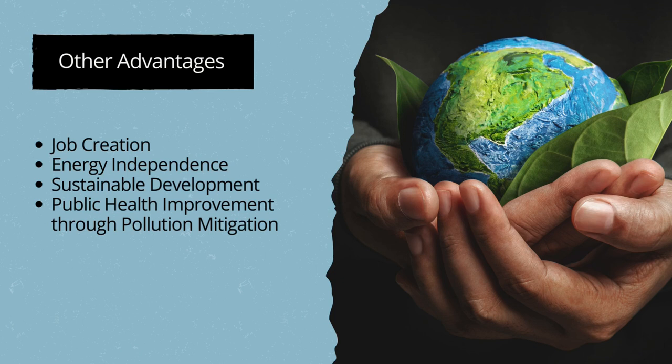This collective narrative underscores the profound influence of green technologies, showcasing them not merely as innovations, but as transformative forces shaping a more sustainable and prosperous future.